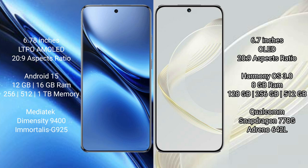The Vivo X200 Pro runs on the Android 15 operating system, while the Huawei Nova 11 runs on the HarmonyOS operating system.